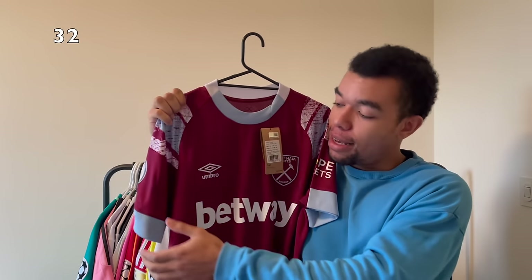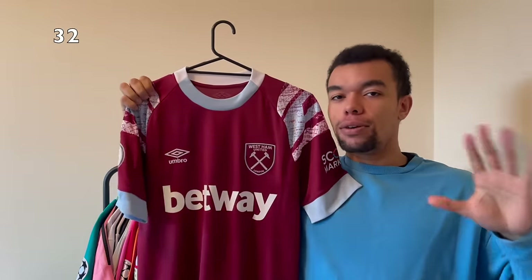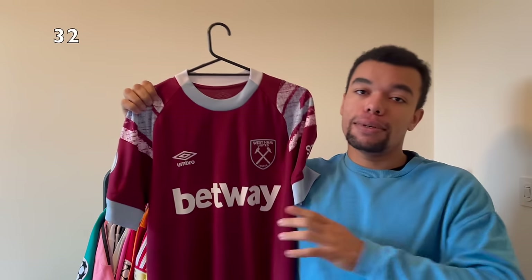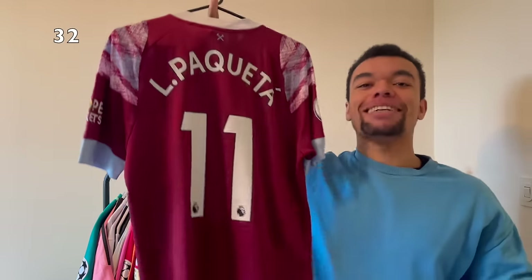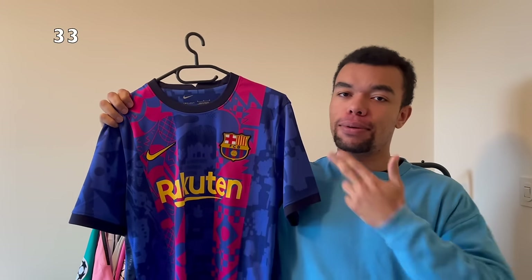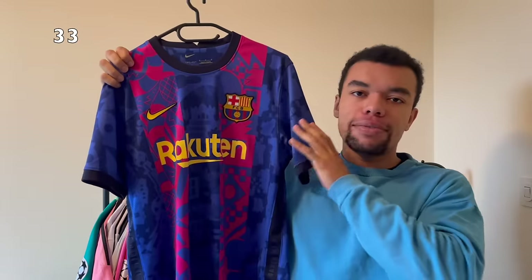We're continuing with the West Ham United 22-23 home shirt. Still brand new with tags, my size, and it's got a Europa Conference League patch on the right sleeve. West Ham United shirts are so clean in my opinion and this is actually my first one. Of course last season was legendary for West Ham because they won the Conference League. On the back I got Lucas Paquetá number 11.